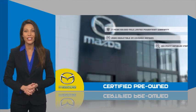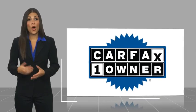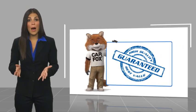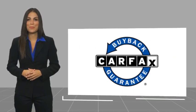Stop into your local Mazda dealer today and ask about Mazda's fantastic certified pre-owned program. Mazda certified. This is a one-owner vehicle with a Carfax vehicle history report. Be sure to find a complimentary copy of this report online or contact the dealership. This vehicle qualifies for the Carfax buyback guarantee.